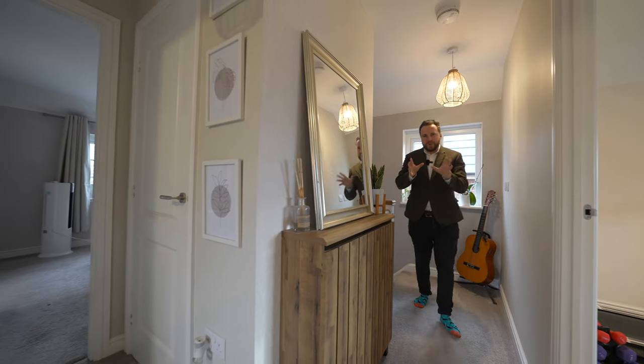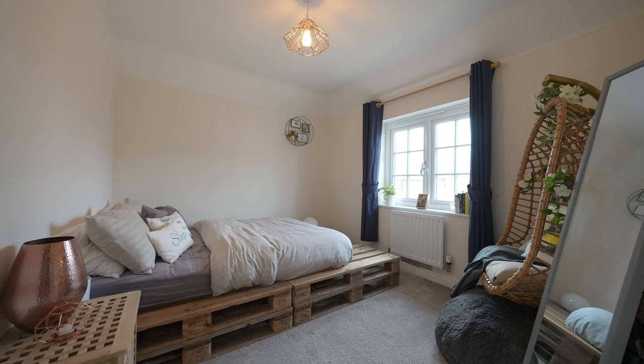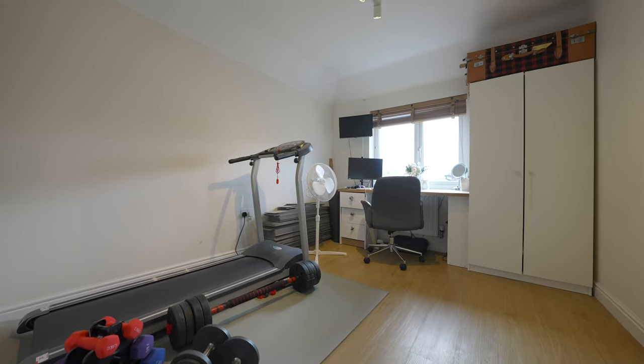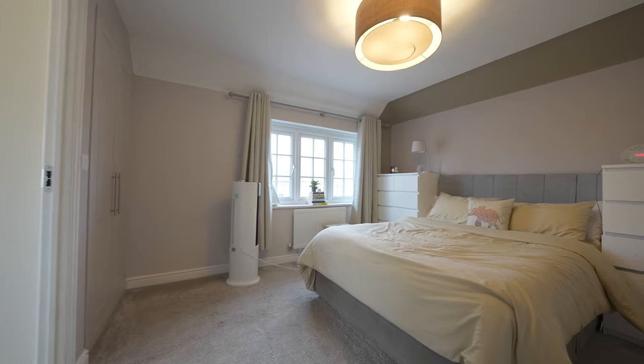What I love most about this property is it really breaks the mould when it comes to a new build home, because you have three double bedrooms. As well as that, there is a gorgeous family bathroom plus the added benefit of an ensuite shower room.